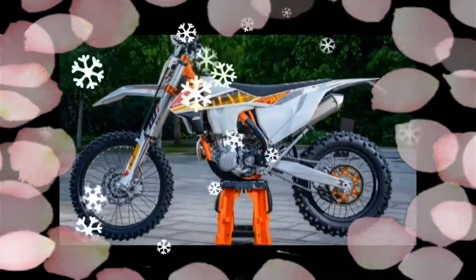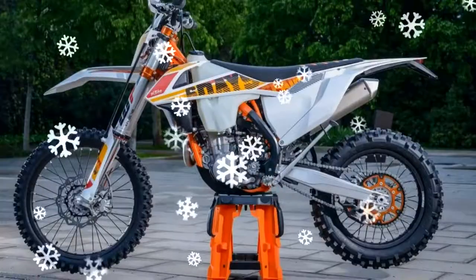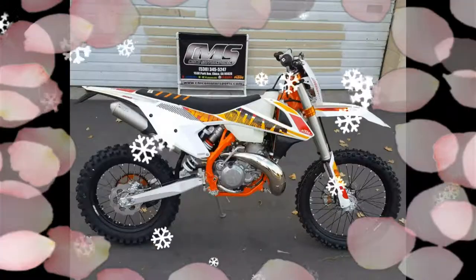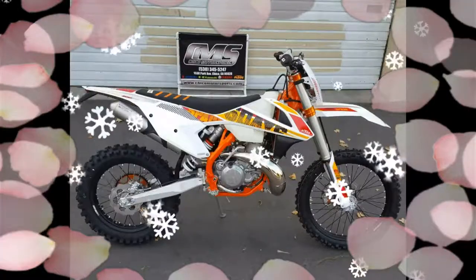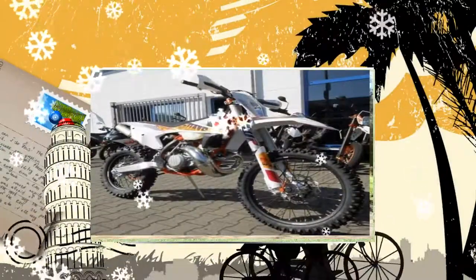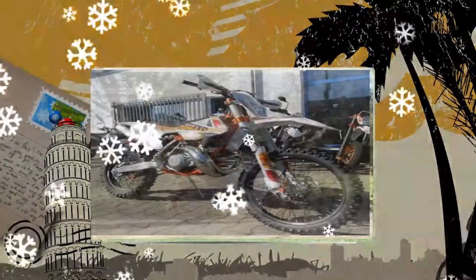The KTM model lineup has been suitably equipped to handle anything the dusty and rocky terrain can throw at it. The new Xplor 48 fork with 300 millimeters of travel has outstanding response and damping characteristics.